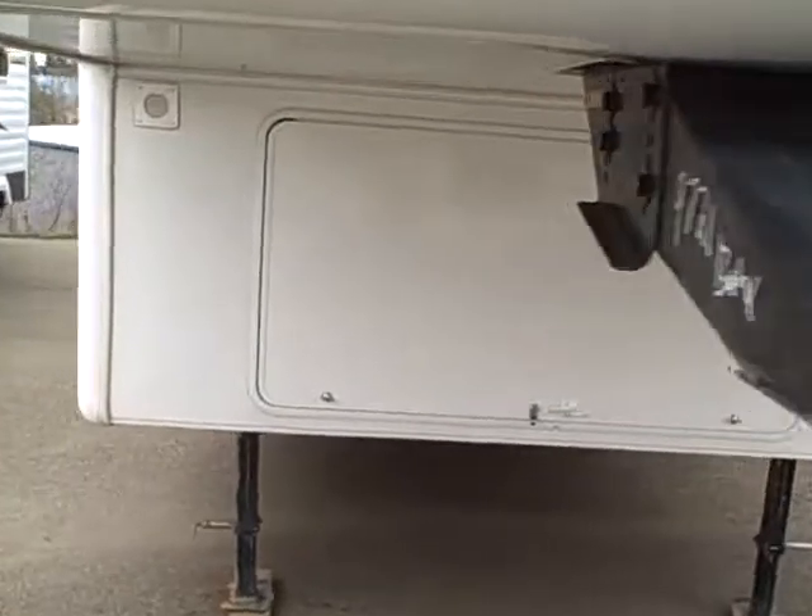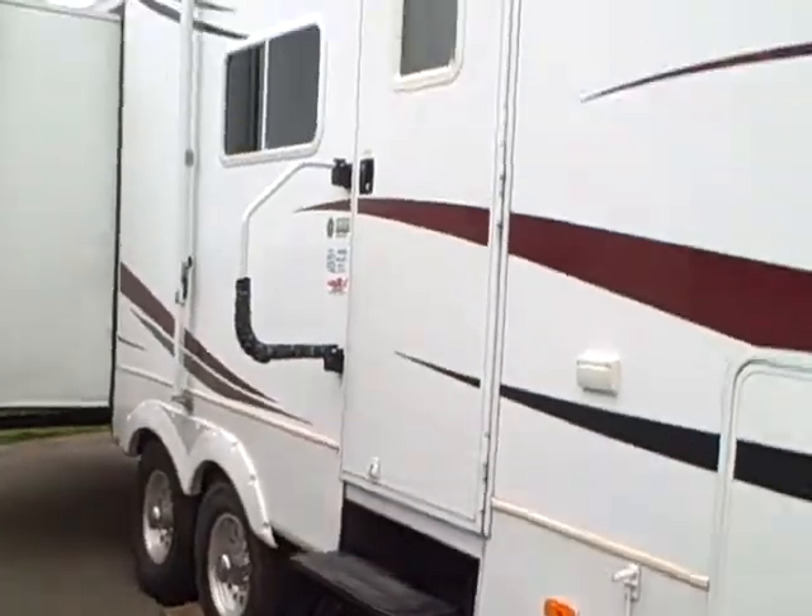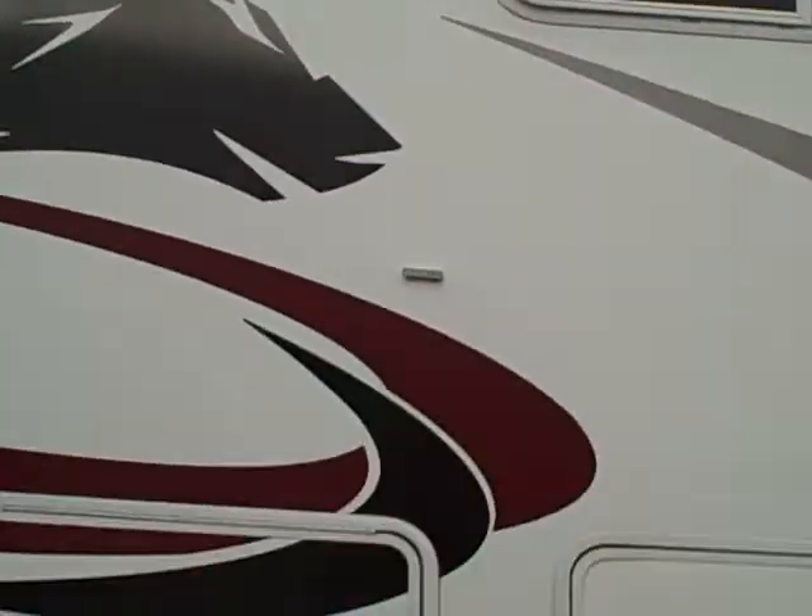Fiberglass nose cap on the front. Big storage locker. We have a big awning stretching across the top. Alloy wheels. Radial entry door with tinted glass.